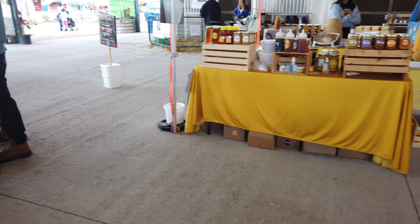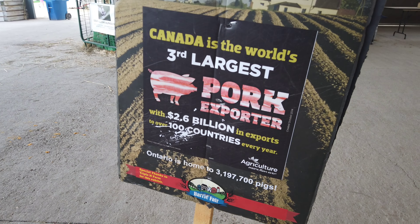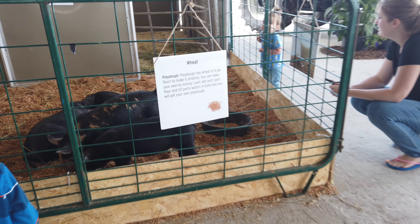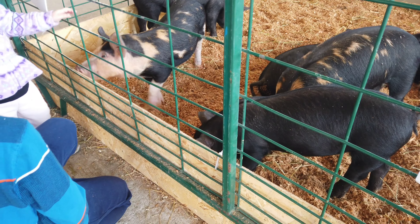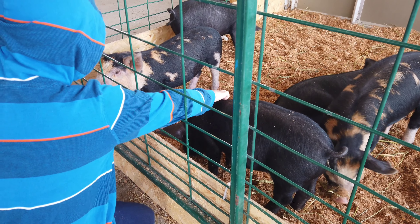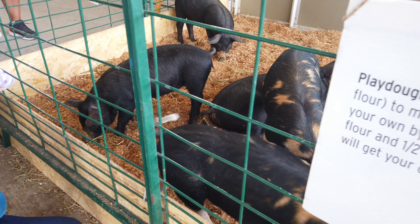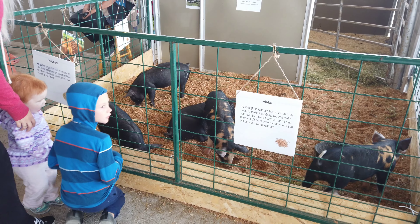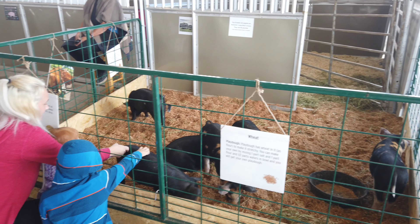Oh, we've got some piggies here. We're over at the pig area. There's a few — yeah, got lots of pigs here. I'm gonna go check out some of the honey.